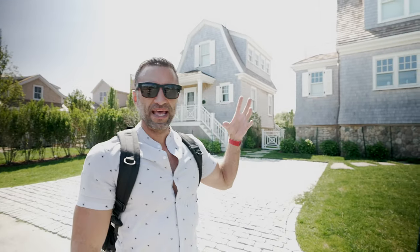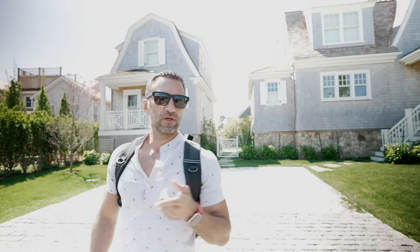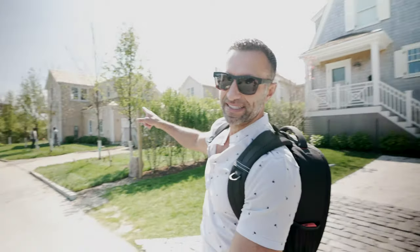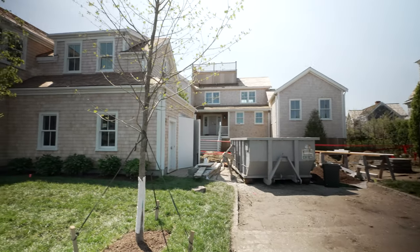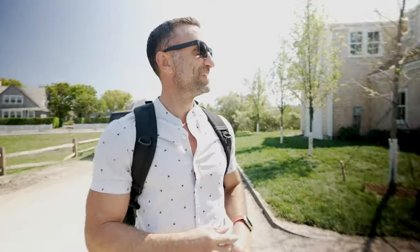This is that Nantucket style we were talking about earlier — that gray, shingle wood siding on everything out here. What's interesting is that's not what it looks like when you first put it on the side of a house. When you first put that siding on, it's actually natural wood color. It's only over time that the aging process from rain, sun, and the elements changes it into that iconic gray shingle siding. Really interesting to see what it looks like brand new.